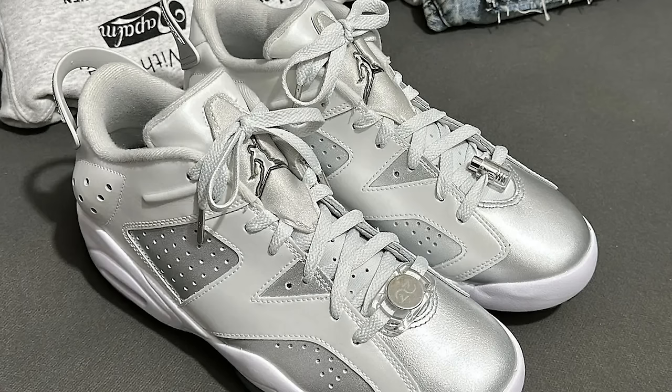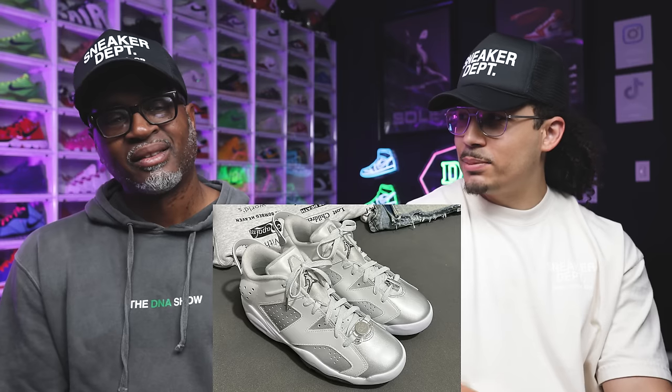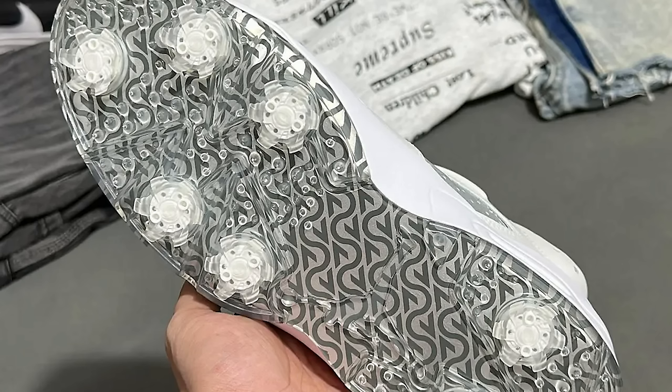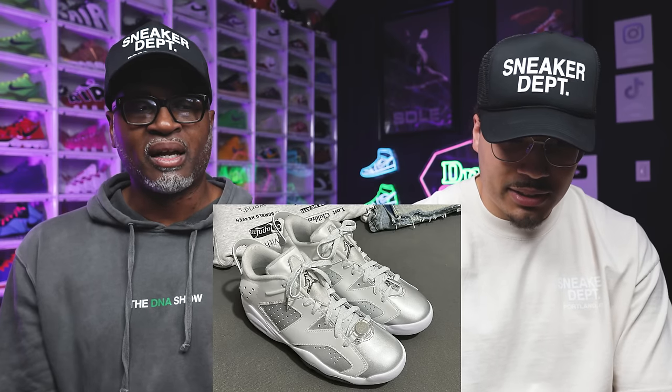The Air Jordan 6 Low Golf in all chrome — the gift giving pack. I'm rocking with it. I'd pull up to the golf course and these would go crazy. They remind me of those Dez Bryant 6 PEs with the silver and the x on the back. The other version was better, but these are clean. Retail is $200 — definitely not a cop for a lot of people.